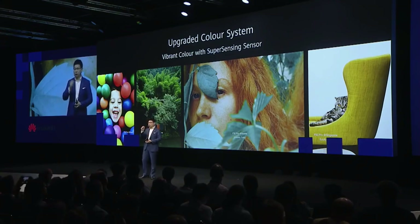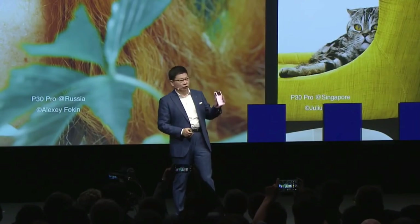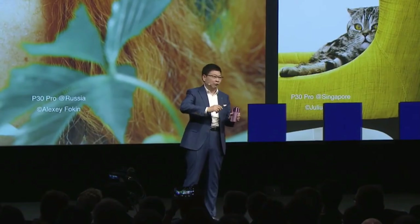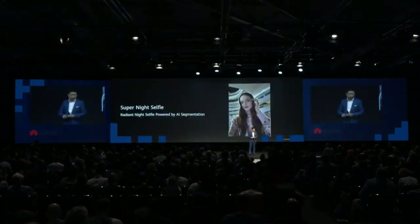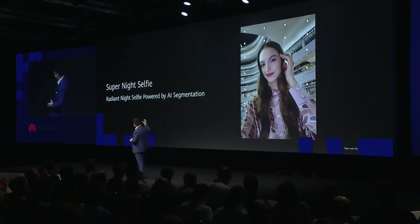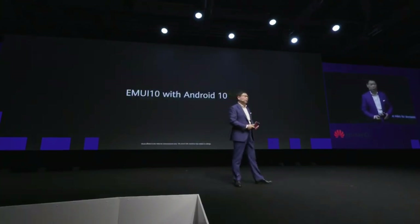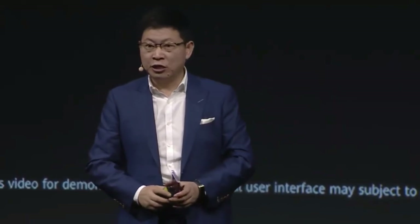This time we are also using our new software to upgrade the P30 series smartphone to a new color system to make it more vivid. The new P30 Pro and all existing P30 phones will upgrade photography technology by software. We also bring super night selfie with the AI processor — you can see the segmentation of the person against the background. This phone is running EMUI 10, and the P30 series will upgrade to EMUI 10.